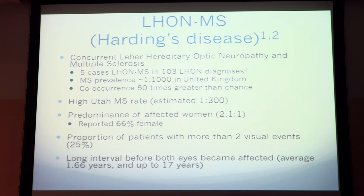To complicate things, there's the combination of LHON and MS, which has recently been described. Harding was the first to describe it, so it's sometimes called Harding's disease. One study looked at all LHON diagnoses in the UK and found five cases of concurrent diagnosis. Considering that normal MS prevalence in the UK is one in a thousand, they concluded the co-occurrence is 50 times greater than chance.